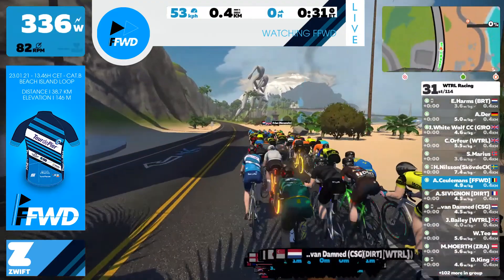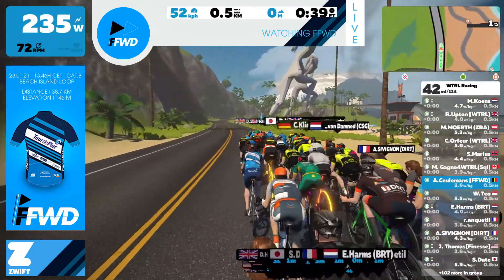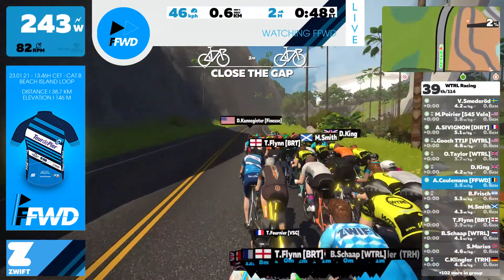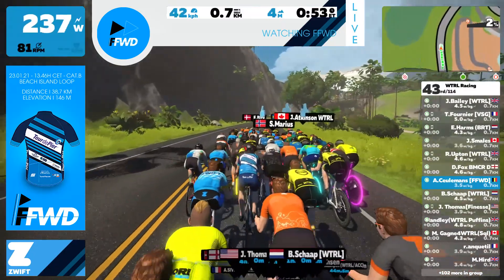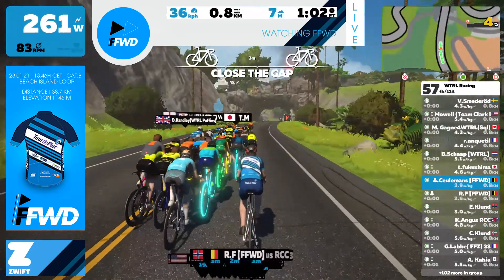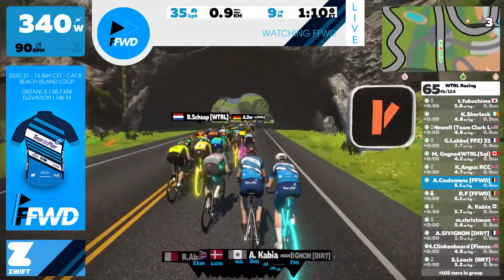We have 114 riders today and we'll be showing you the highlights of this race. Just like most starts on Zwift, everyone is still together at a fast pace. The road rises a little with a 3% incline.